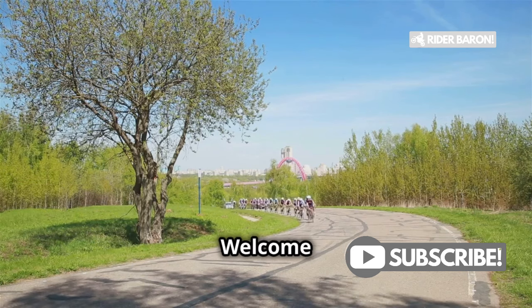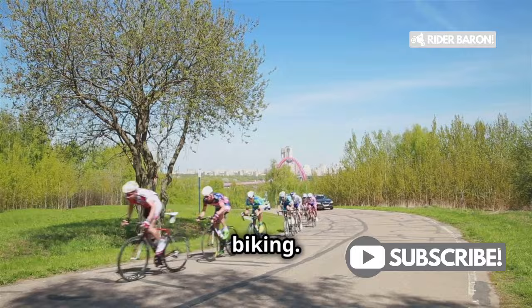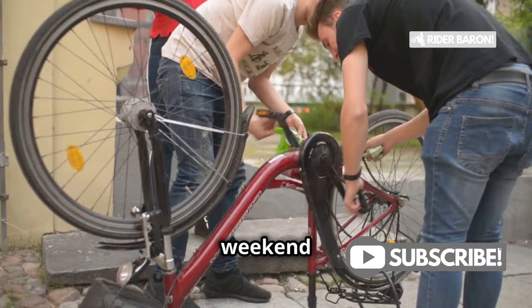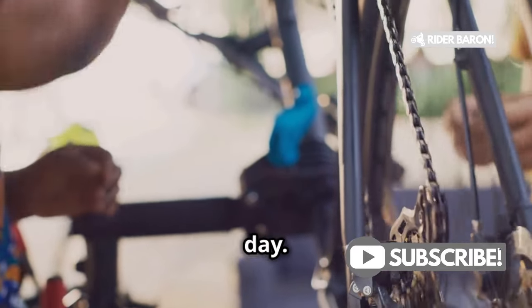Hey there cyclists! Welcome back to another episode where we dive into the nitty-gritty of road biking. Ever had your road bike chain break at the worst possible moment? Maybe during a race or a long-awaited weekend ride? I know I have. It's one of those moments that can really ruin your day.